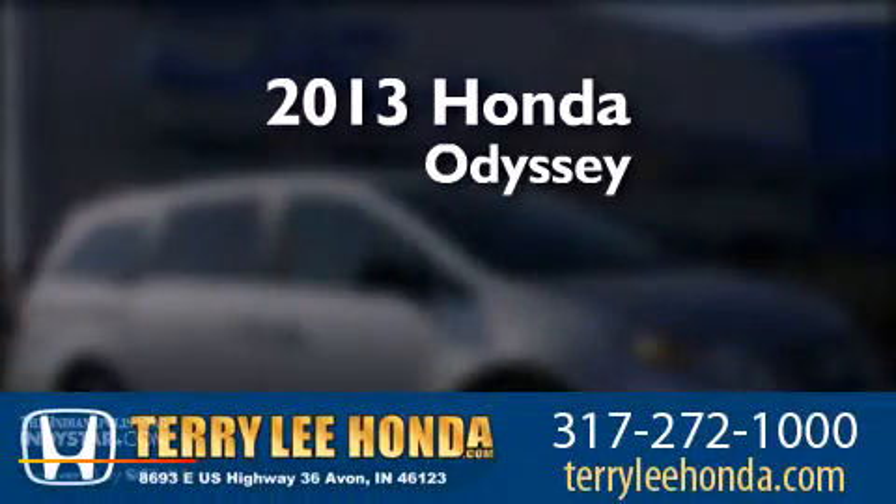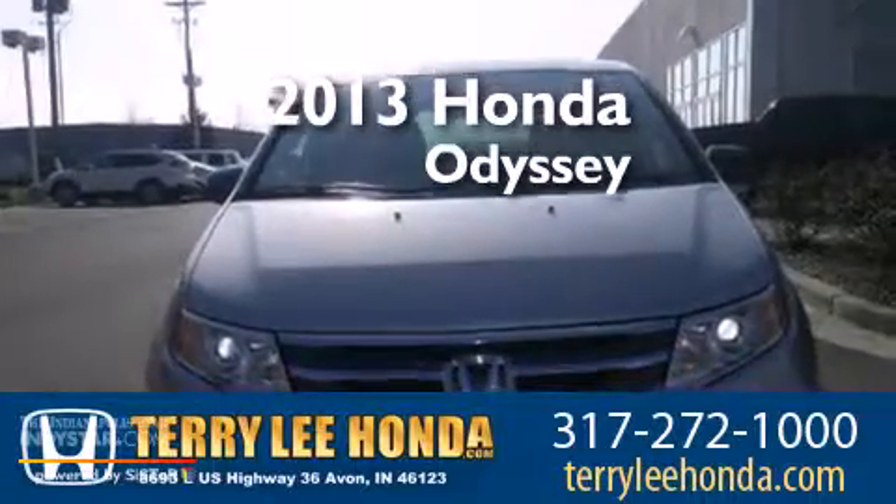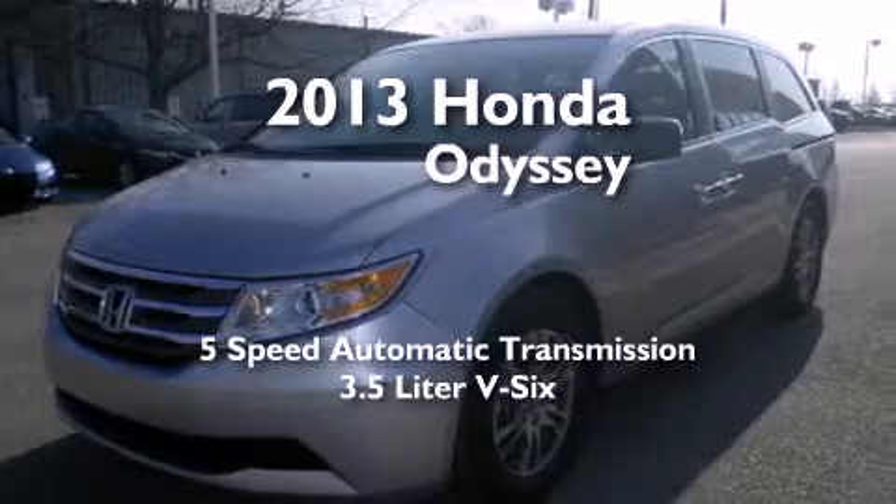This is a brand-new 2013 Honda Odyssey. This minivan has a 5-speed automatic transmission and a 3.5-liter V6.